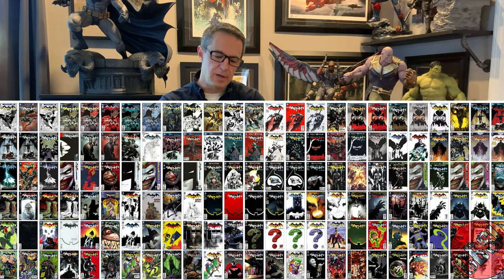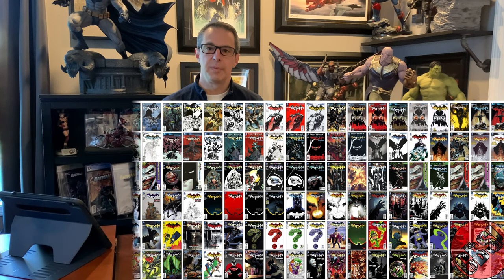This is volume one omnibus from DC of Greg Capullo and Scott Snyder's epic run on New 52 Batman. We'll talk about the three arcs included in this beast of a book, what issues they cover, give you a little look inside at the artwork and the stories. This is going to be a no-spoiler review.